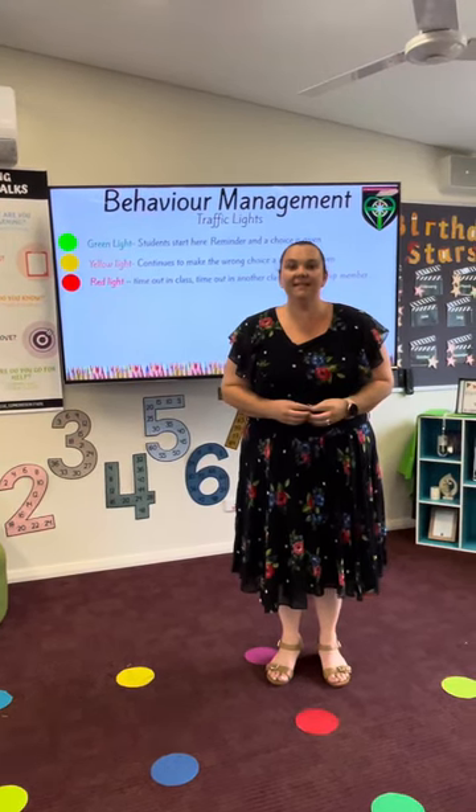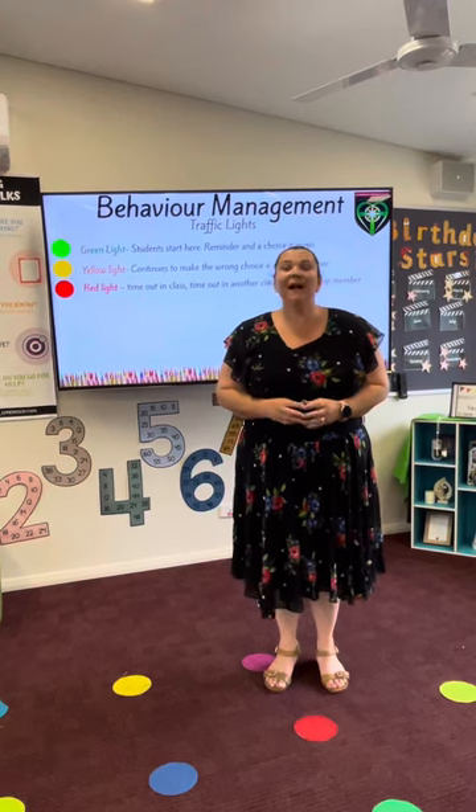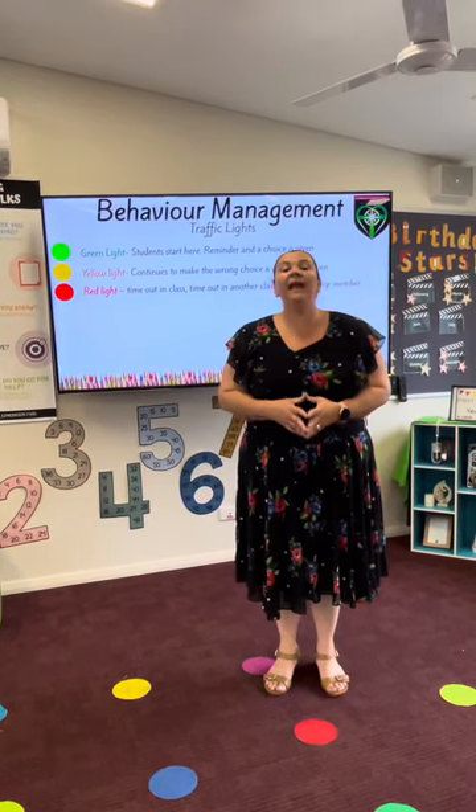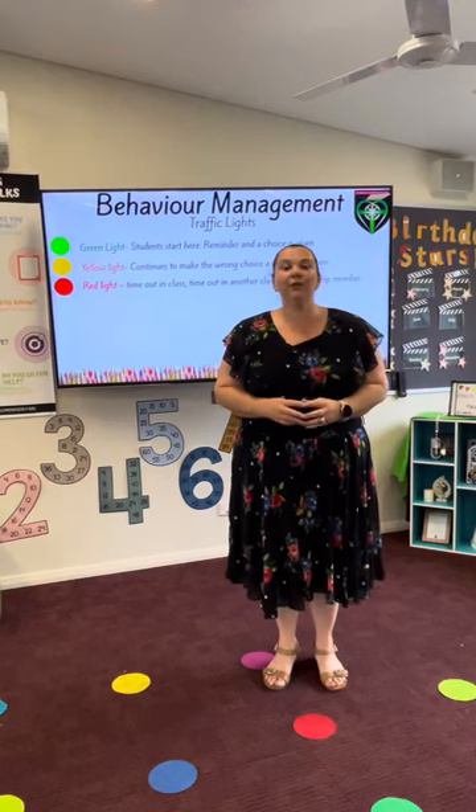As part of our SFCC behaviour management policy, every K-4 classroom has a set of traffic lights. Each morning, every single child in the year two classroom starts on the green traffic light.